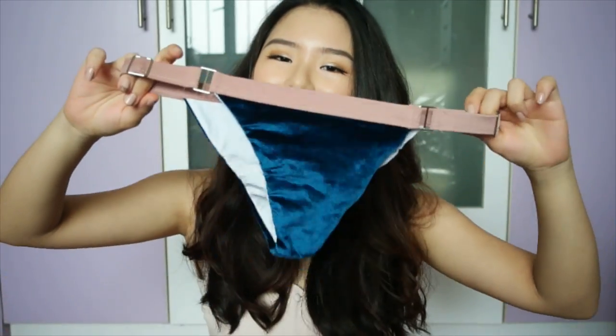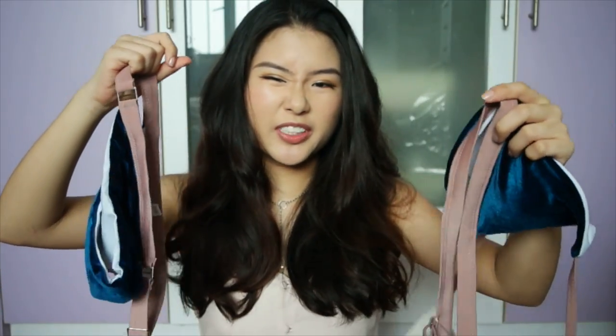The padding is removable and the bottoms are really cute — it's a little cheeky. This is not the most conservative set, but it's just really, really pretty, so I couldn't pass it up.